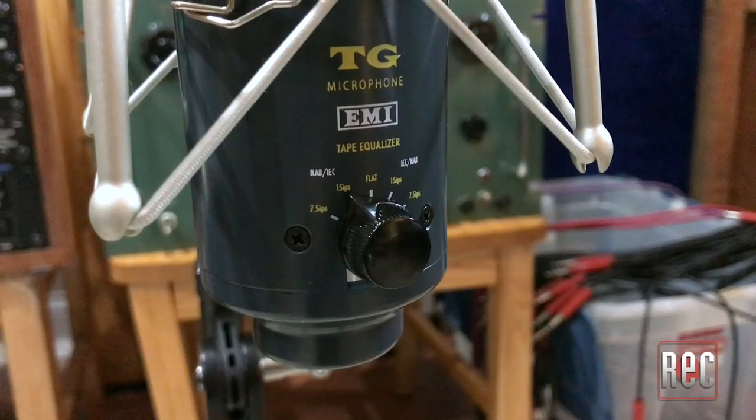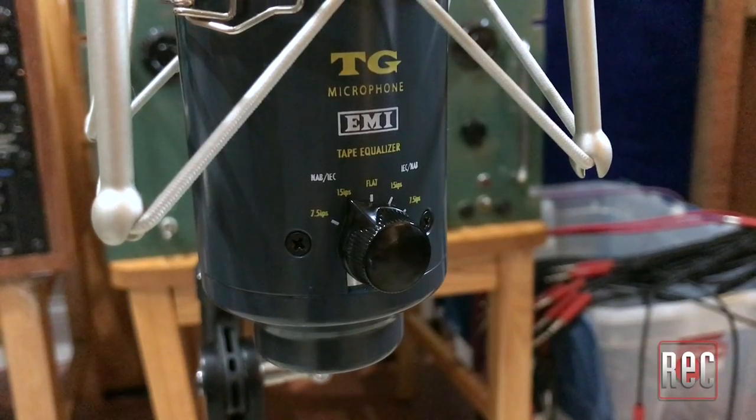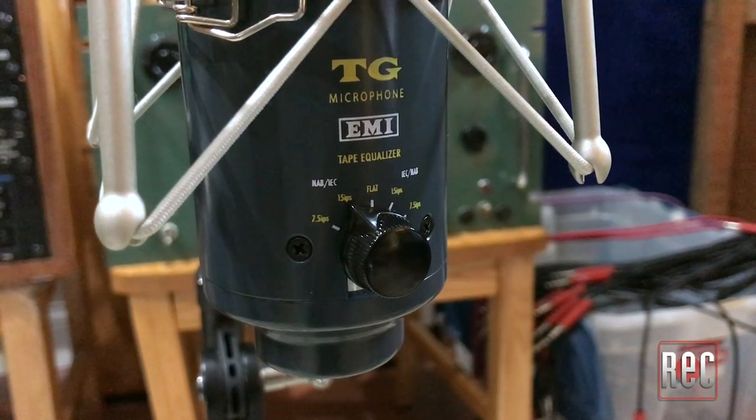It was a way that gave the mic a number of different characters, allowed it to be really versatile to fit in different niches — where normally you may say, well, I want to use a FET 47 on kick drum, but I want to go to a U87 or 414 on guitar. It can easily cover both of those by switching the presets on the back. And I wanted to include the tone of the TG that I think people have started to know us for. So I think it has a lot to offer with all that stuff combined in one.